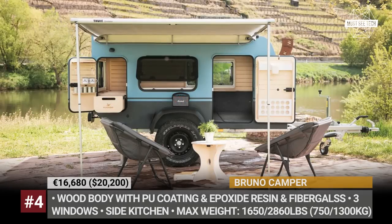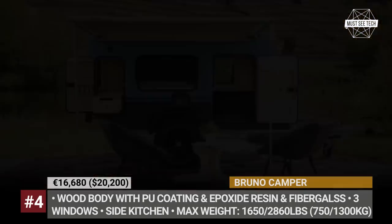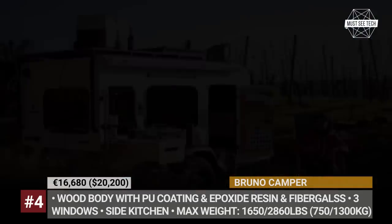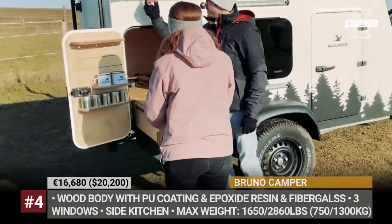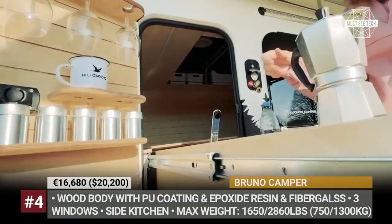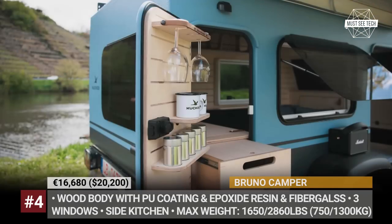From the outside, it is also PU coated for extra environmental resistance. Instead of a rear-hatch kitchen, Bruno offers a unique side setup with plenty of storage space and dedicated shelves for mugs, glasses, and spice jars. As standard, the trailer comes with a 12-volt electric package and LED lighting, but you can also upgrade to an inverter and solar panels.